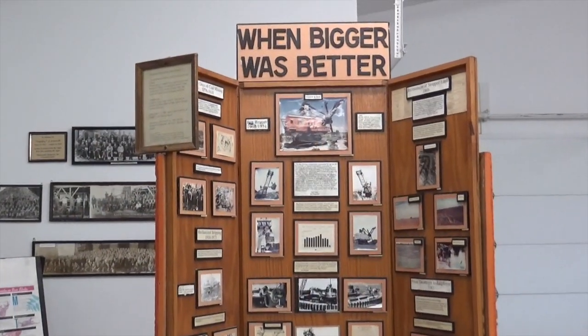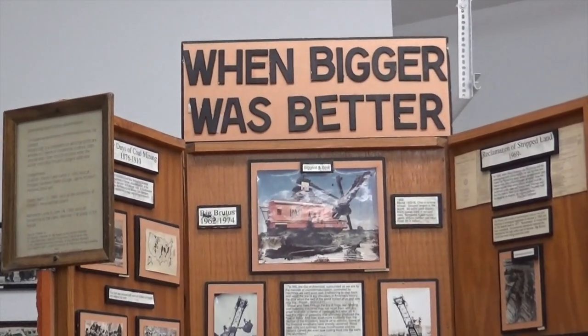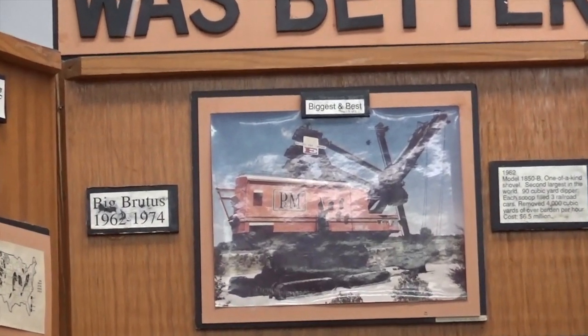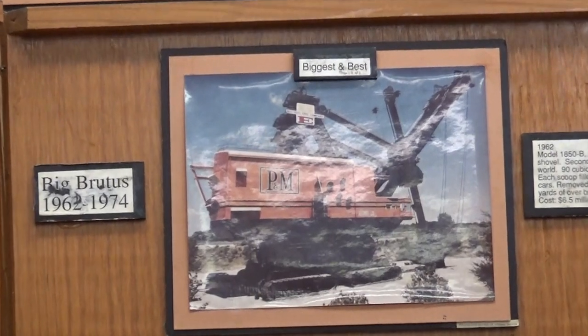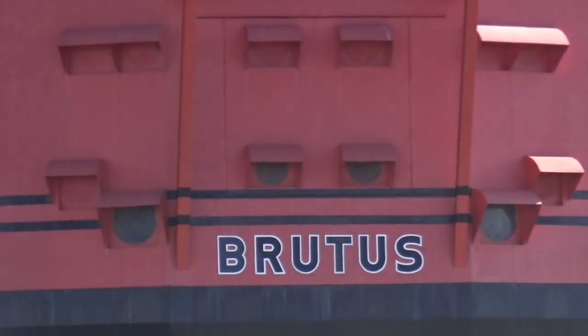It was brought in about 1962, started building in 1962. It was about 13 miles southwest of here and it took about a year to build. I think it was over 100 railroad cars or parts. And when it was built, I think it weighed around 6,000 tons — that was ballast and all. And it operated for 11 years, ended up right here. They didn't move it after it finished.